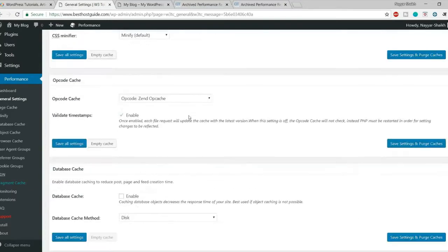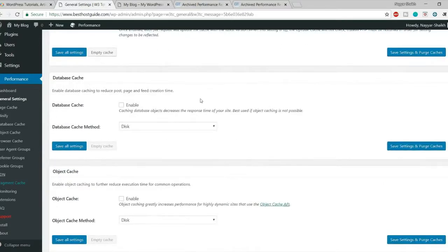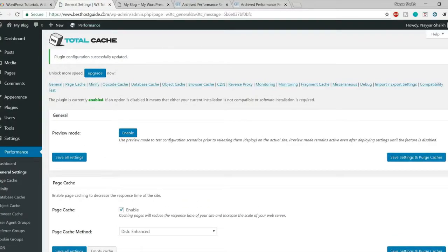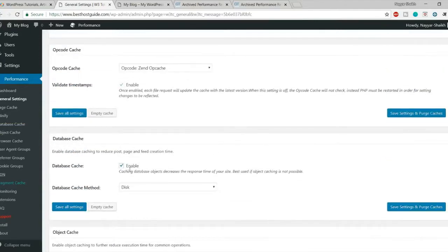After Minification we have Opcode Cache, which is enabled by default — no changes needed. Next is Database Cache — be very careful with this one. I recommend enabling it, saving settings, and checking GT Metrics to see if performance improves. If enabling it degrades performance, simply disable it. Database caching is resource-intensive and most shared hosting servers don't provide enough resources, so it might actually slow down your website.